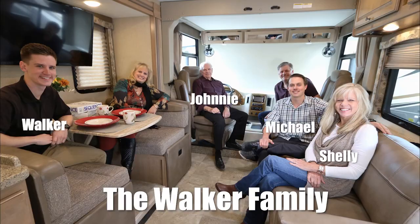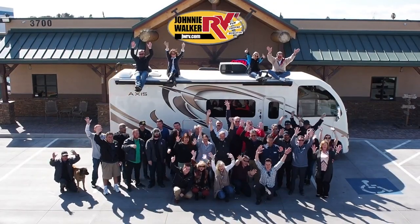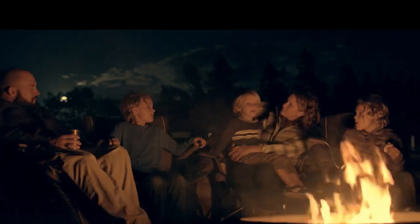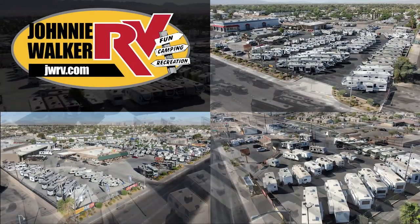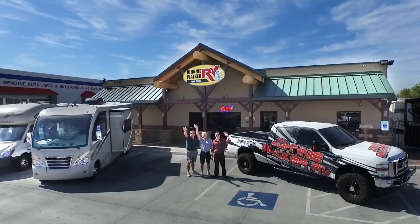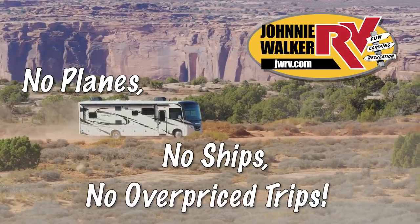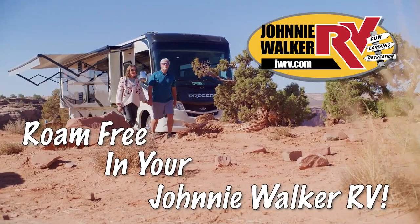We are a true four-generation, family-owned and operated business. Let our family help your family make your RV dreams become a reality. For the best deal in Nevada, come to any one of our Johnny Walker RV locations. We are continuously adding more inventory, so be sure to subscribe and follow our YouTube channel. No planes, no ships, no overpriced trips. Roam free in your Johnny Walker RV.